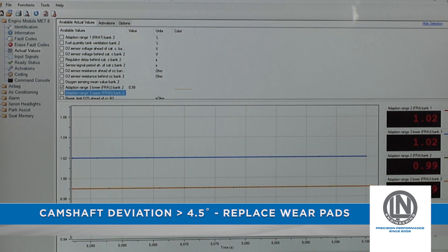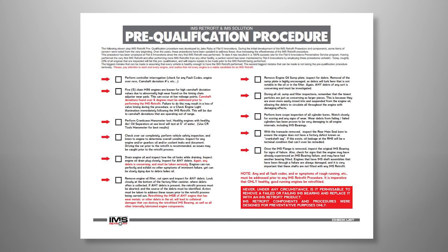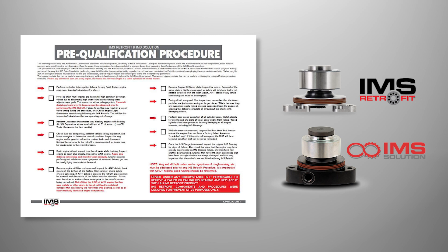These are just a few examples of items that should be checked. Please refer to and follow the IMS pre-qualification procedure provided by LN Engineering whenever planning to carry out an IMS bearing replacement for Porsche Boxster and 911 engines.